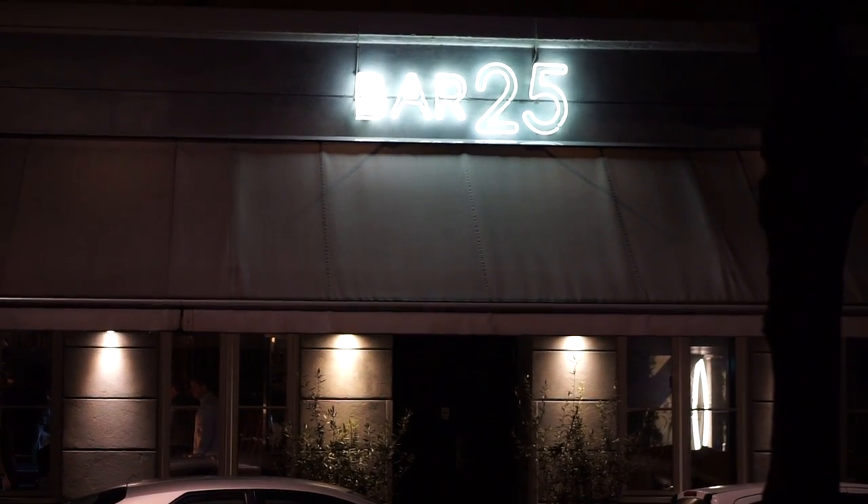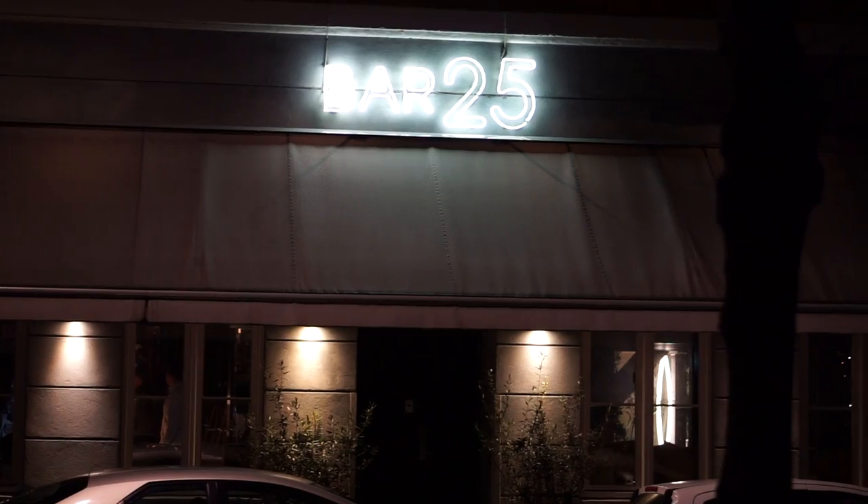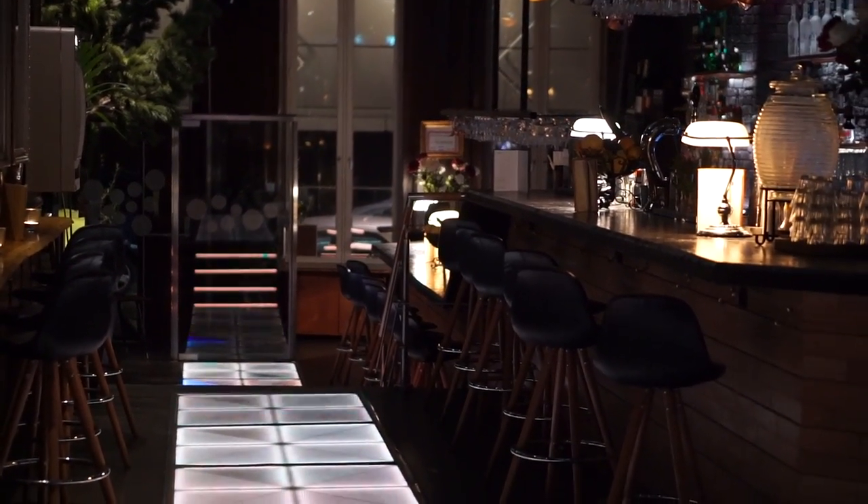We then ended this perfect day with sore feet at Bar 25 before heading back to the hotel to get some rest.